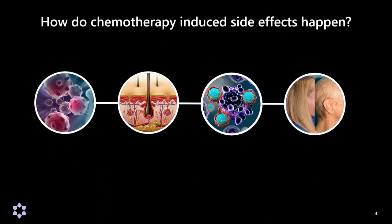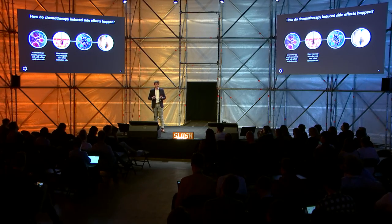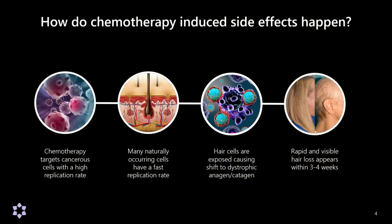So why do we get these side effects in the first place? At a high level, chemotherapy drugs are a group of anti-cancer drugs which attack cells with a fast replication rate. This is great because a common characteristic of cancer cells is that they have a fast replication rate. But we also have a number of naturally occurring cells which have a similar rate. When chemotherapy is in our bloodstream, the likes of our hair follicles get exposed, and they shift into what we call dystrophic catagen — they lose their normal cycle of growth, maintenance, and shedding — ultimately resulting in rapid and visible hair loss within three to four weeks of starting treatment.